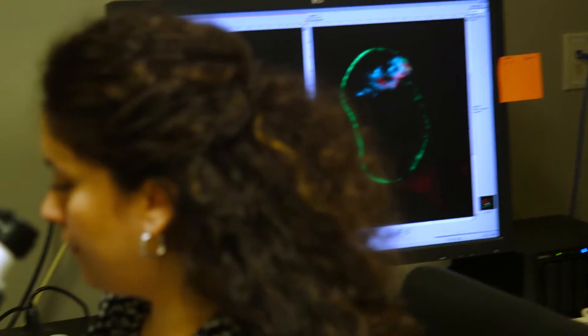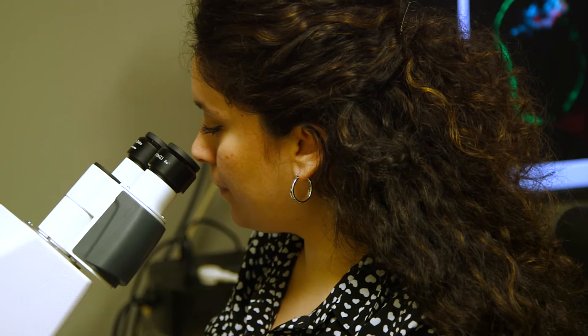Hi, my name is Karen Reddy, and I study how some genes are organized in a kind of deep storage within the nucleus of the cell, a type of what we call epigenetic regulation.